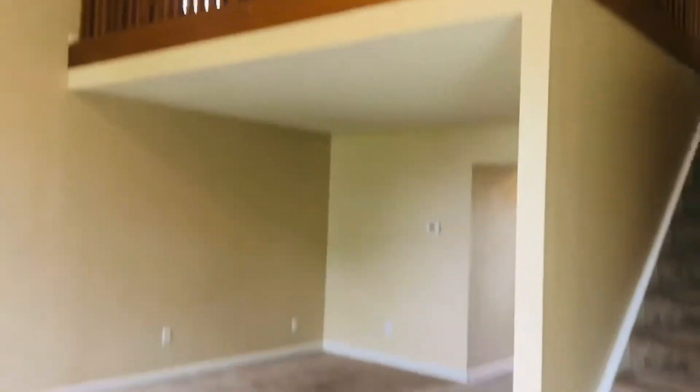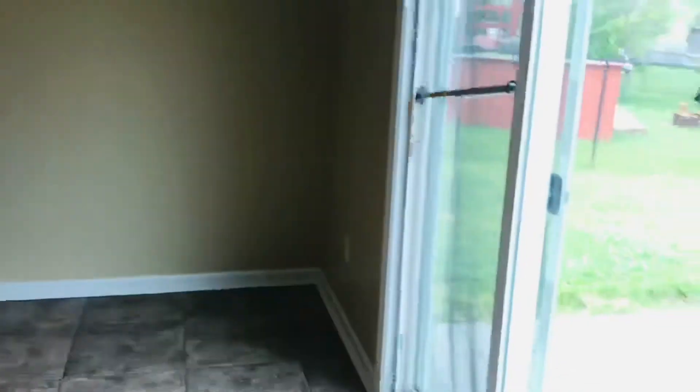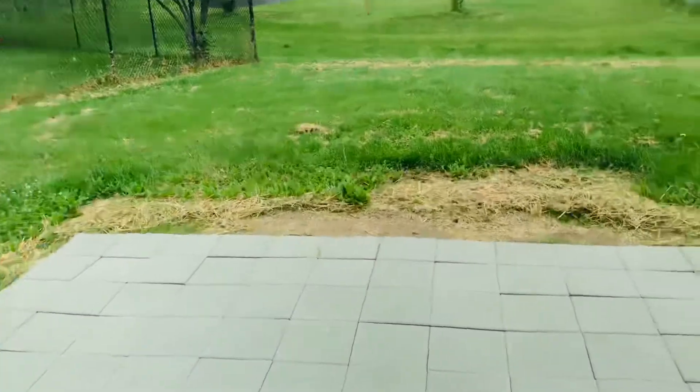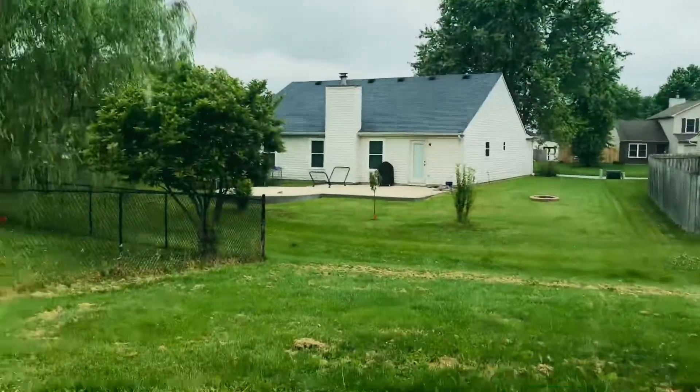It has a lower ceiling but then it enters into a raised vaulted ceiling where you can see the upstairs — a second loft which is open. Pretty cool layout. Coming into the dining room here, ceramic tile floor as well. There's a patio door that looks over the paver patio to the backyard. Good-sized yard.